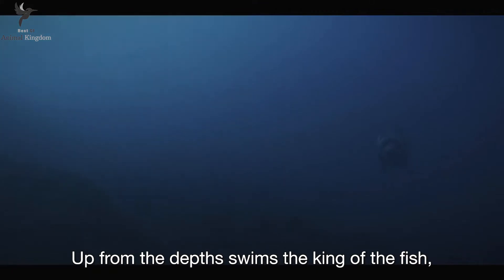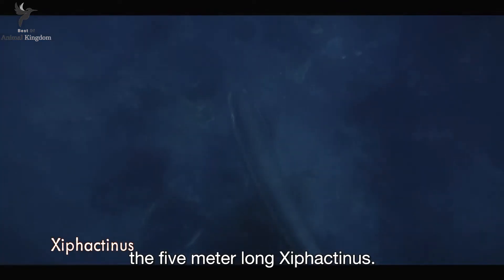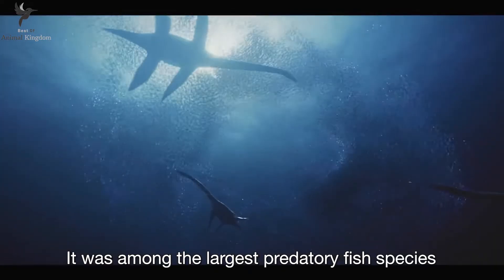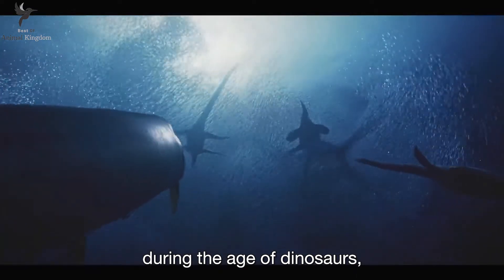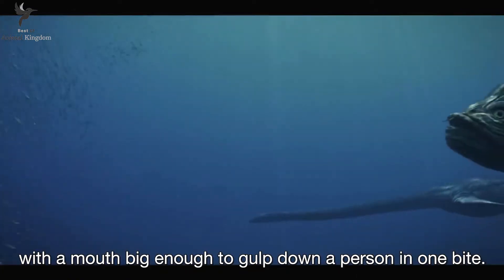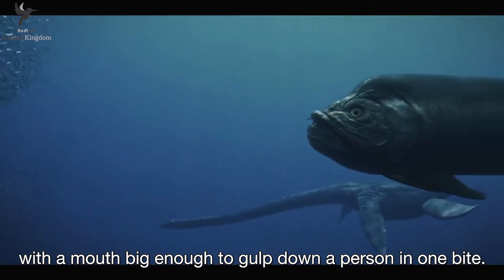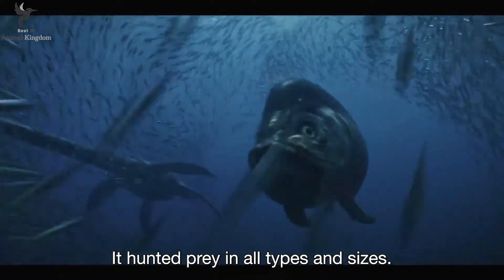Up from the depths swims the king of the fish — the five-meter-long Xiphactinus. It was among the largest predatory fish species during the age of dinosaurs. With a mouth big enough to gulp down a person in one bite, it hunted prey of all types and sizes.